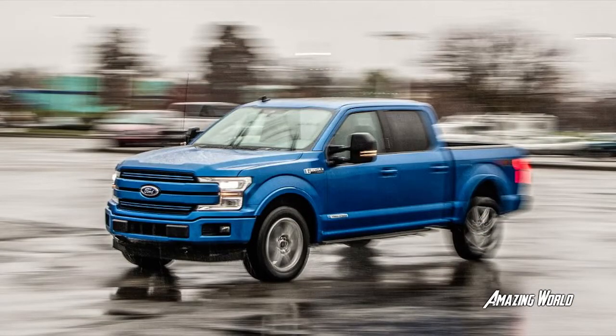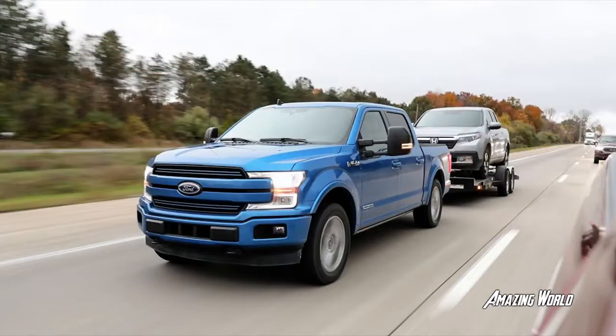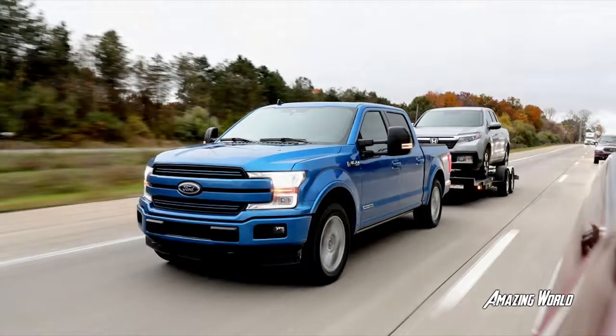In the end, this wasn't anything more than a sparring match for the 10 Best-winning Ram 1500. The upset will have to wait. We're sure that Ford and Chevy will mount another title challenge soon enough.